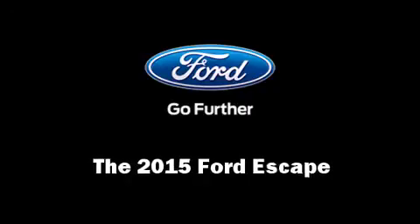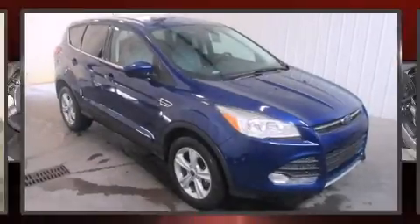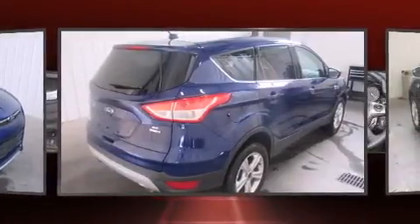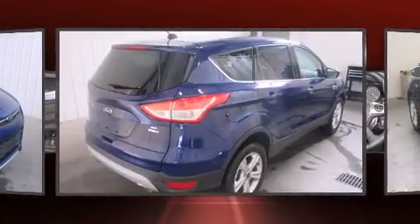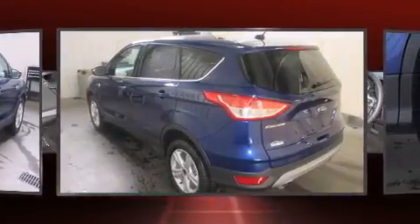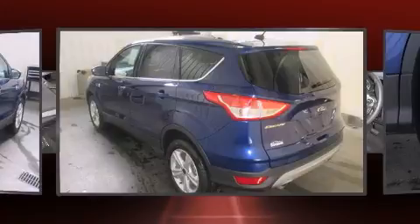Climb inside the 2015 Ford Escape. It features an automatic transmission, four-wheel drive, and an efficient four-cylinder engine. Turbocharger technology provides forced air induction, enhancing performance while preserving fuel economy.